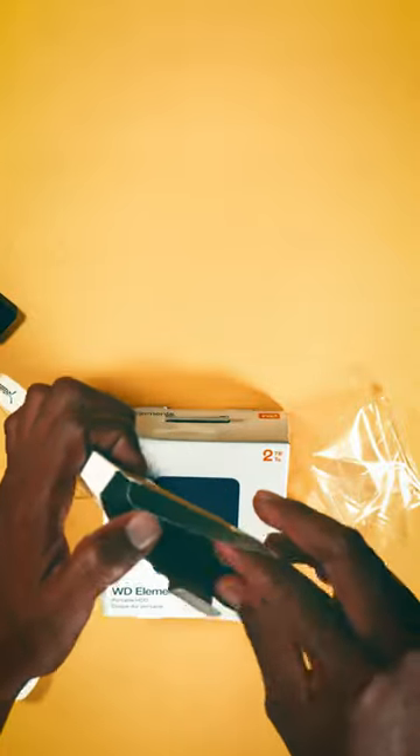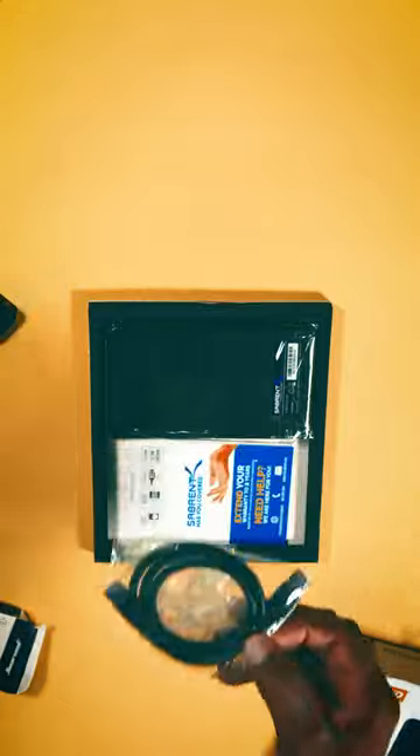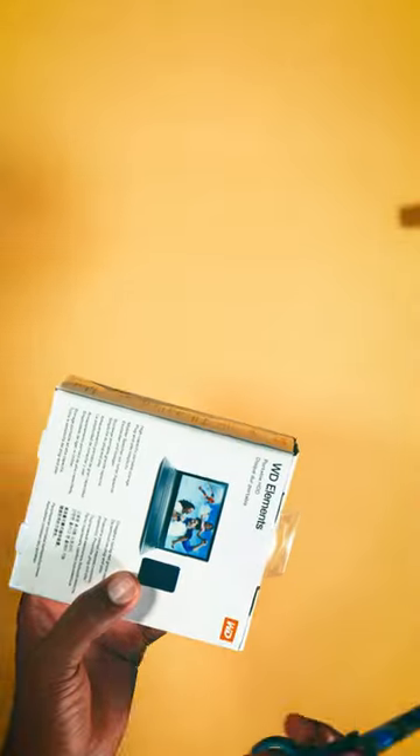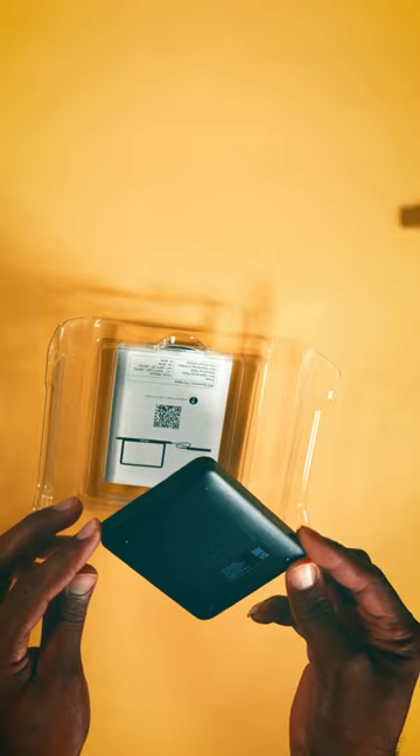So I keep a few physical storage devices lying around. Here, I have the Western Digital 2TB Elements portable hard drive — I have two of them now — and the Sabrent 2.5-inch SATA to USB 3.0 external hard drive enclosure, in which I will place a 500 gigabyte hard drive I have laying around.